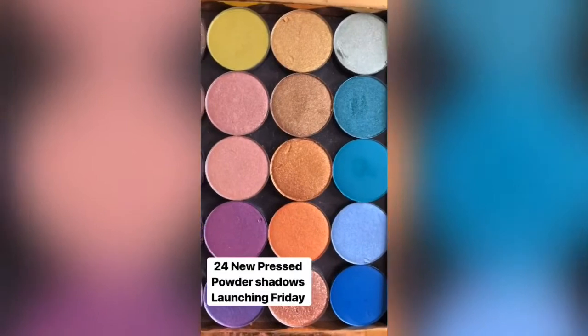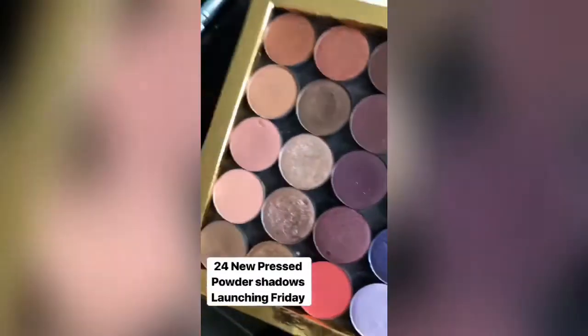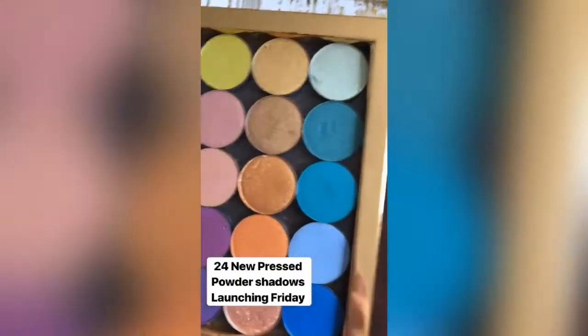We're also launching a ton of new pressed powder shadows. This is my collection of pressed powder shadows. Most of these up here are existing, but the really fun, crazy colors are new. I also have a ton more.